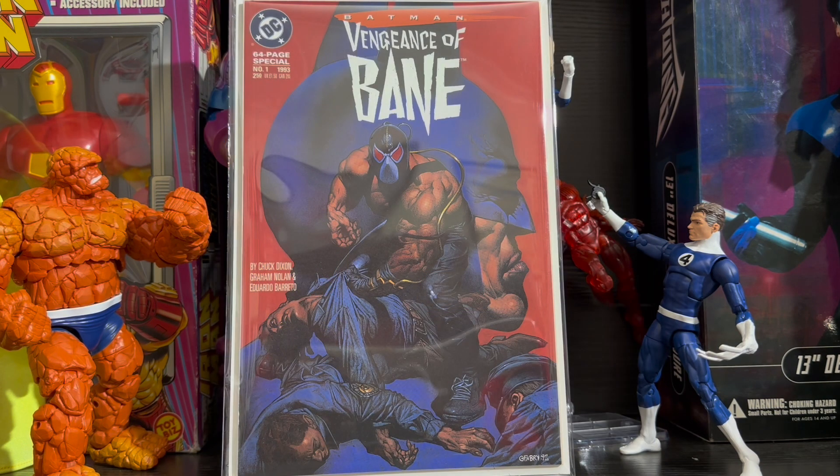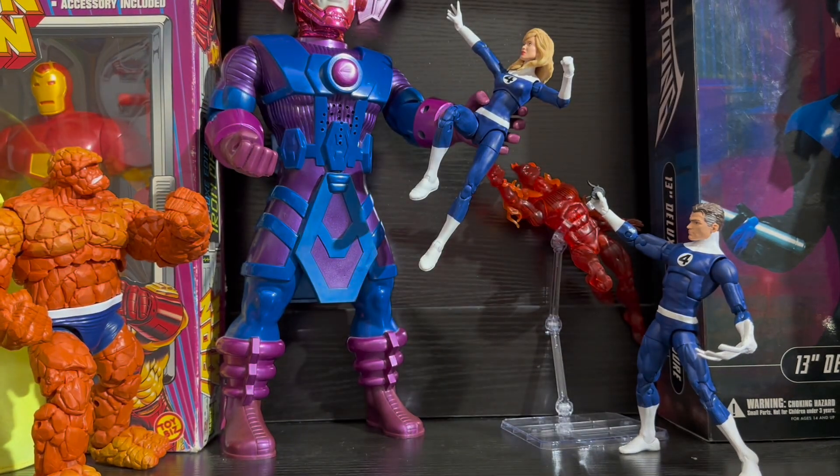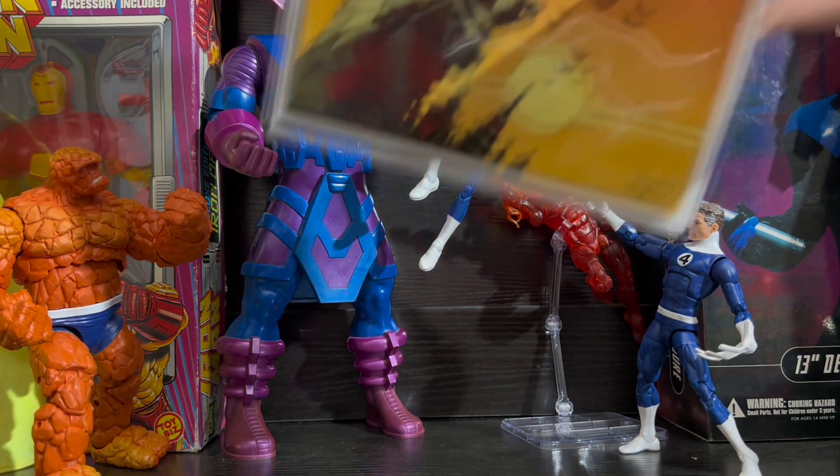It is the ultimate key comic for one of Batman's best villains, and for only $100 at a high grade, this is a comic that you must pick up. He is a well-established Batman villain who broke the bat. And we also can't forget about how great the cover art is, especially the second issue of Vengeance of Bane, which is sort of reversed with Batman in the forefront and Bane in the background. It looks fantastic.